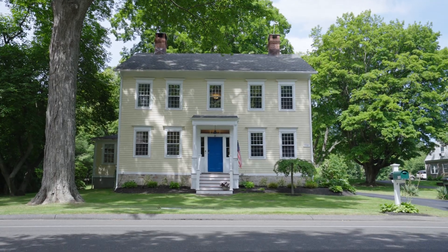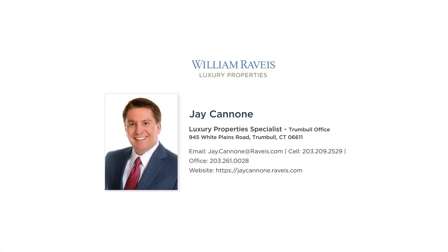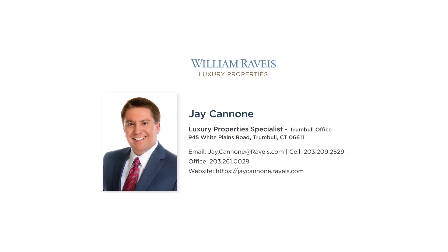Thank you for coming on this tour of 1837 Huntington Turnpike here in the Nichols part of Trumbull. The house is magnificent, and if you want to reach out to me, if you want more information, or if you're looking for a private tour, give me a call or send me a text. My number is 203-209-2529, or you can email me at jaycanone.com. Thank you for coming on this tour. Hope you enjoyed it. Enjoy the rest of your day.